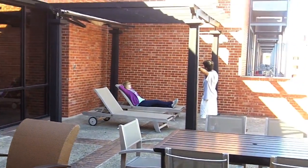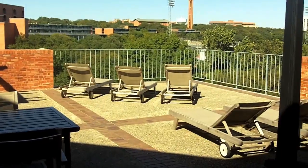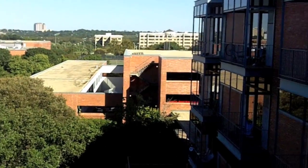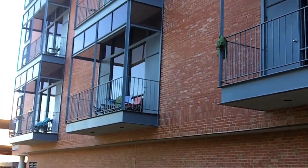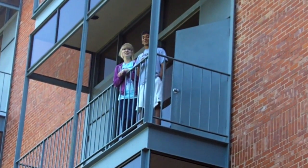Located on the third floor of Prassel is a deck with patio furniture, perfect for hanging out on a nice day. Connected to Prassel is the Prassel parking garage. Thanks for visiting Prassel!